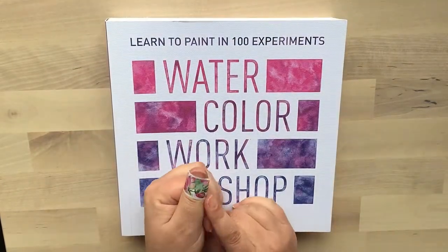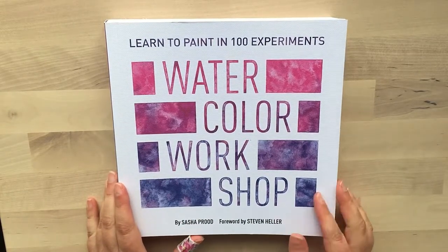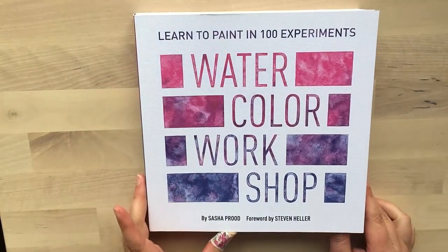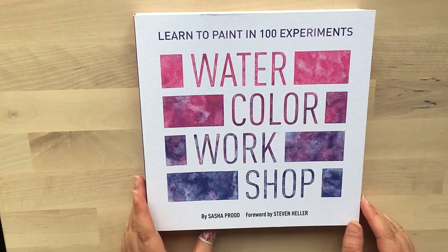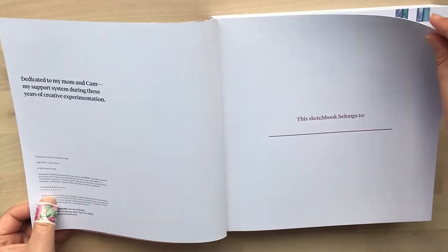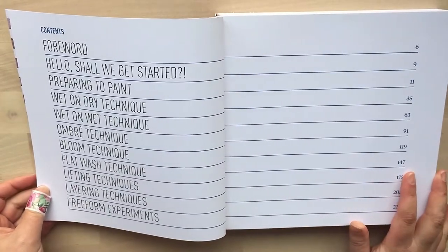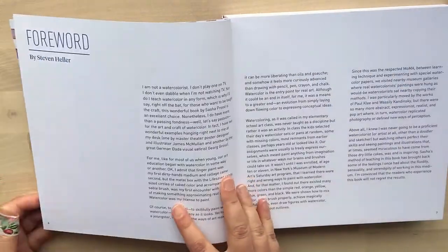I had to go get a plaster because that paper cut — man, they hurt badly, and I didn't want to get any blood on my books. So this book is about Watercolour Workshop — another one I wasn't aware of, just bumped into it in the bookshop. What a treasure. This is by Sasha Prue. If you love working with watercolours, you'll love this book. I just love that it's so thick and it goes through so many different techniques.